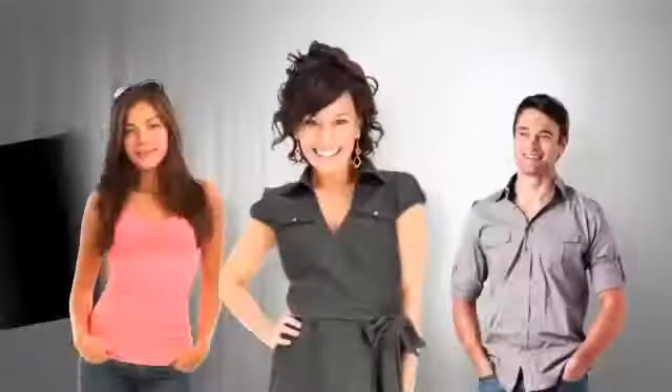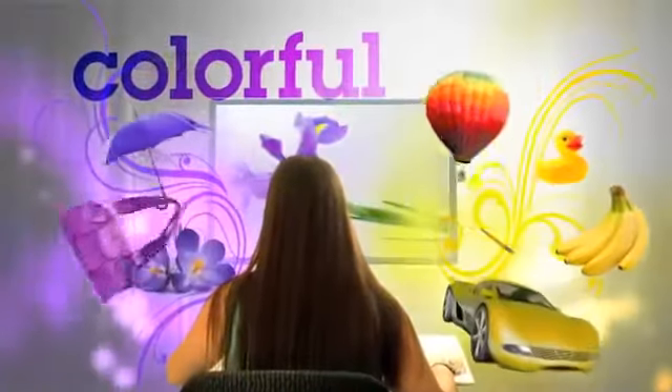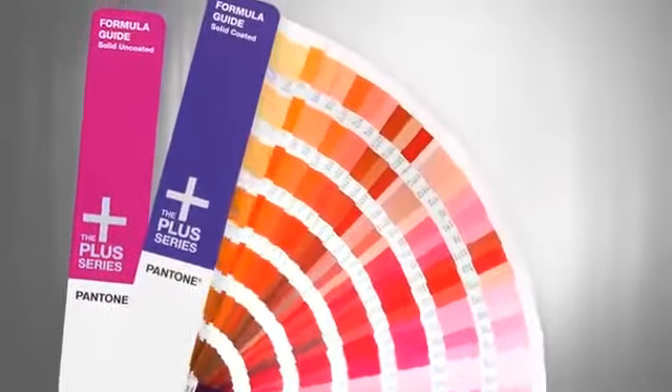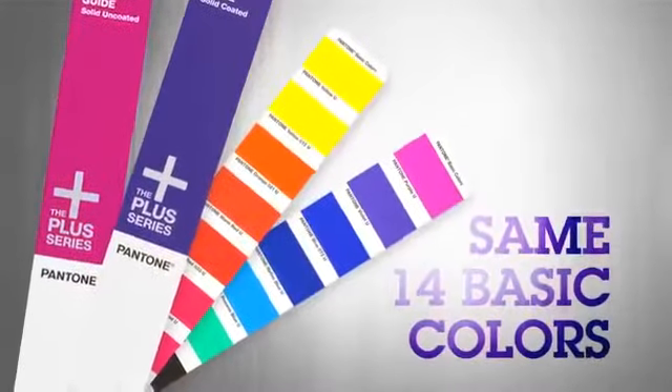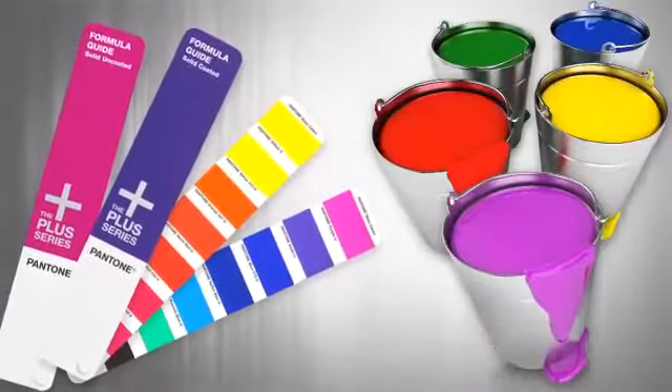We've created this new Plus Series with you in mind. We've greatly expanded our range for colorful expression, while making it much easier for printers to match on press. All of the new solid colors in the Plus Series are made using the existing 14 basic color inks of the Pantone matching system — same inks, same processes, brand new colors.